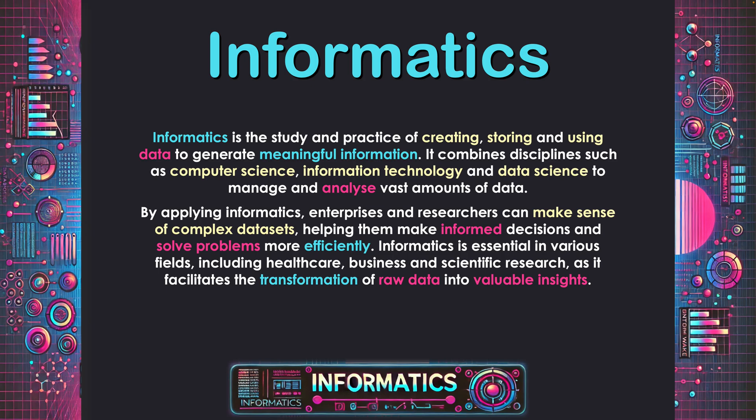By applying informatics, enterprises and researchers can make sense of complex data sets, helping them make informed decisions and solve problems more efficiently. Informatics is essential in various fields, including healthcare, business and scientific research, as it facilitates the transformation of raw data into valuable insights.